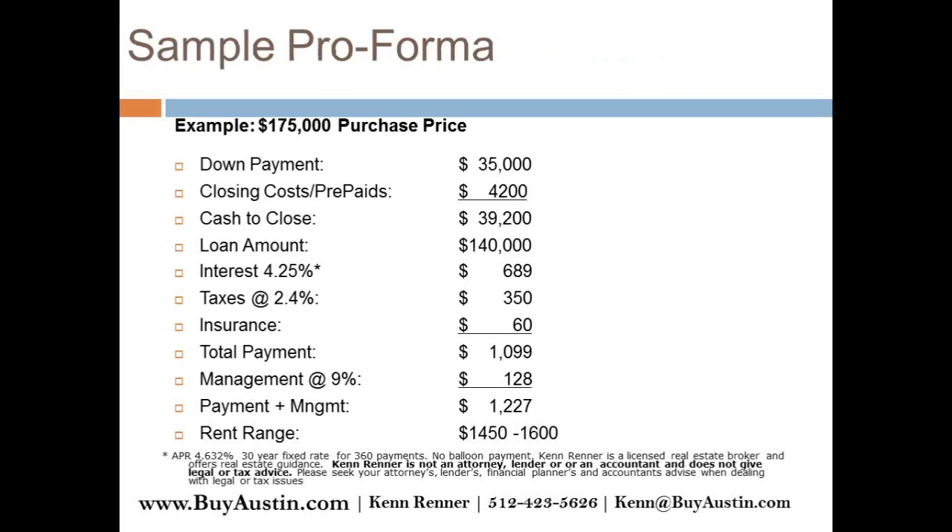A lot of investors are looking for that 1% return per month. For a $175,000 purchase, you're looking at about $39,000 all in. The loan amount is $140,000. Total payments plus management come to about $1,227. You're going to see definitely positive cash flow on that as well — several hundred dollars a month. My suggestion is to take that positive cash flow and pay it toward the balance, and you'll pay this thing off a lot quicker.